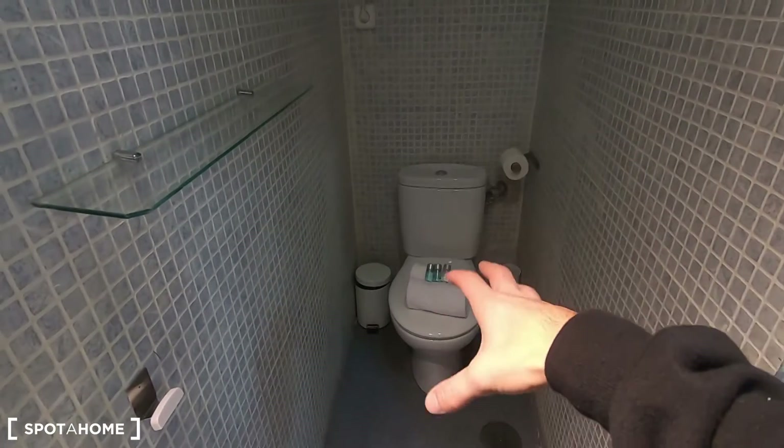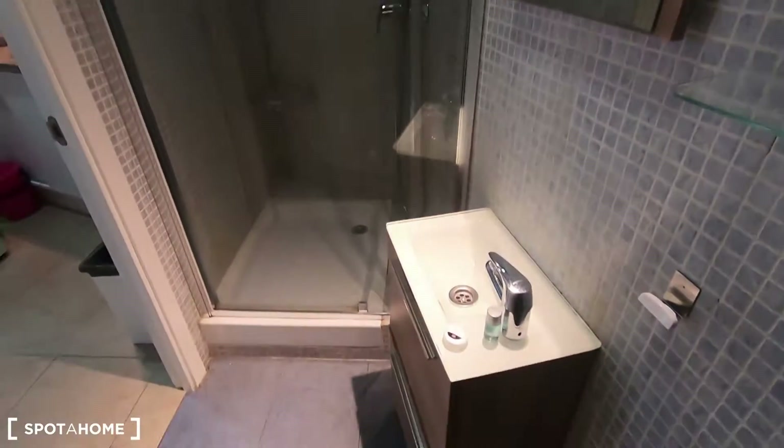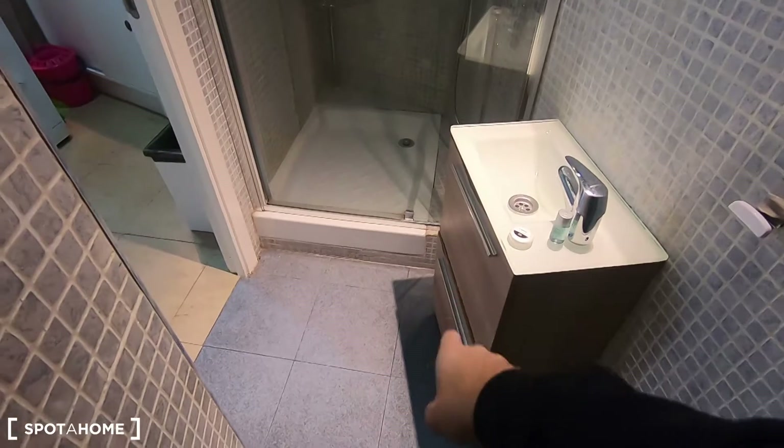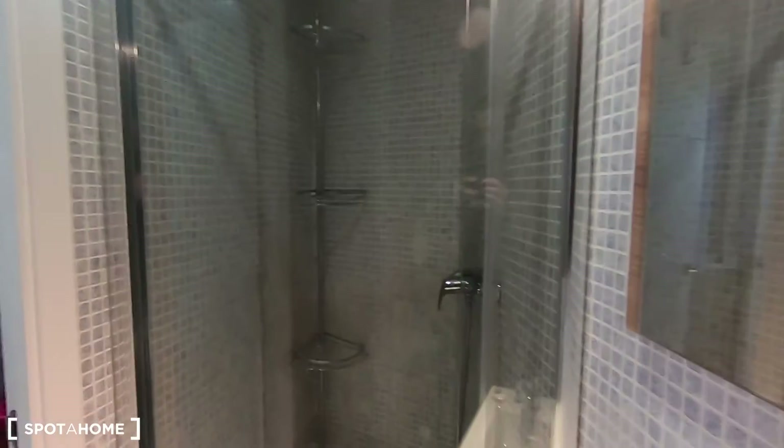I'm gonna start here showing you every detail. As you can see, this is at the end of the property and you have the toilet with a small window there to ventilate, to avoid humidity. You also have the sink with some storage to keep toilet paper, for example, and the shower of course.